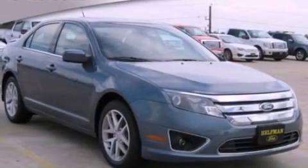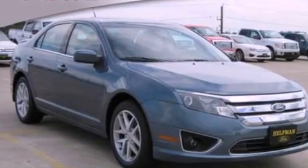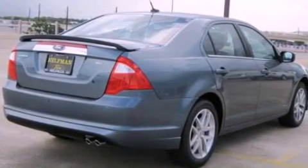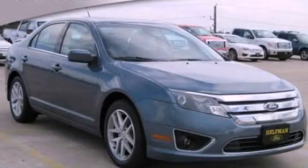With an EPA estimated rating of 33 miles per gallon on the highway, this automobile pays off in the long run. This vehicle won't last long at this price. Call and arrange a test drive now.